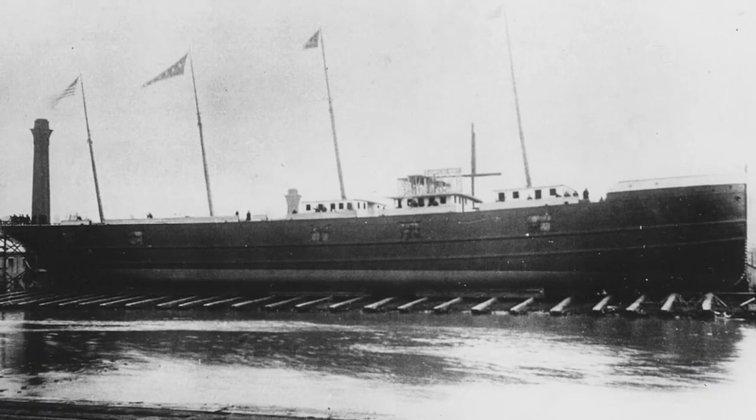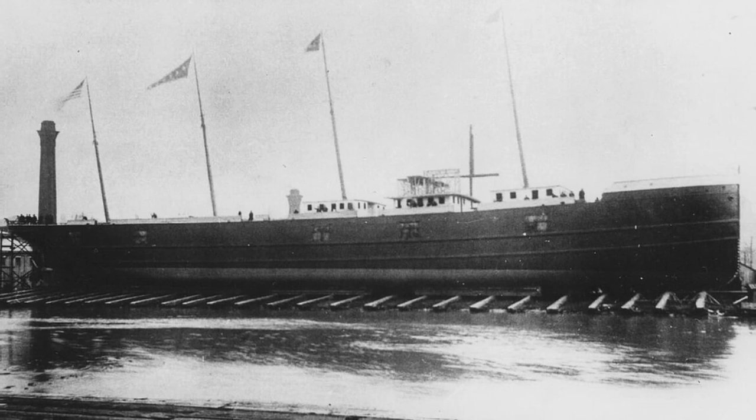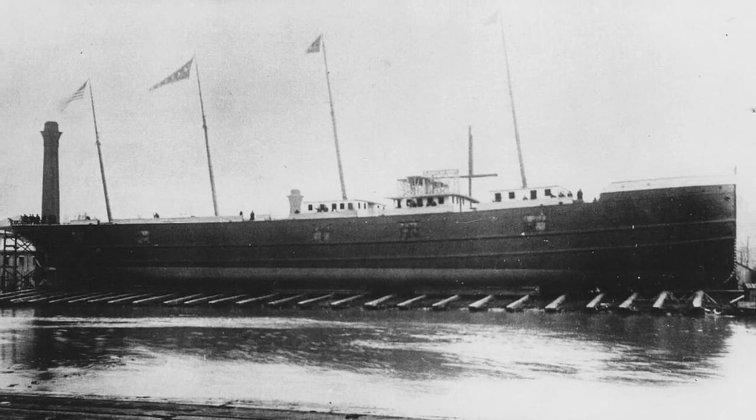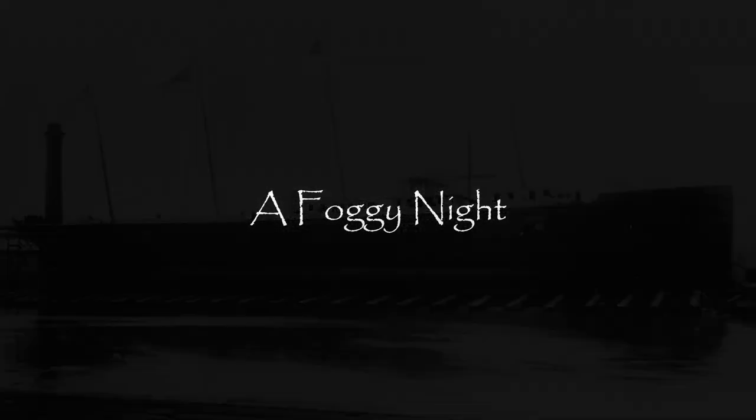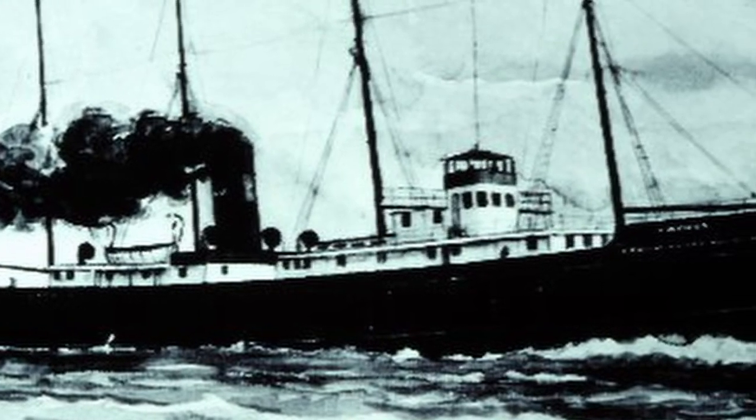The Cayuga was one of five identical ships built in the late 1880s as crack express freight carriers. The ships were owned by the Lehigh Valley Transit Company. The Cayuga is sailing across Lake Michigan, with grain in a hold and fog surrounding her.